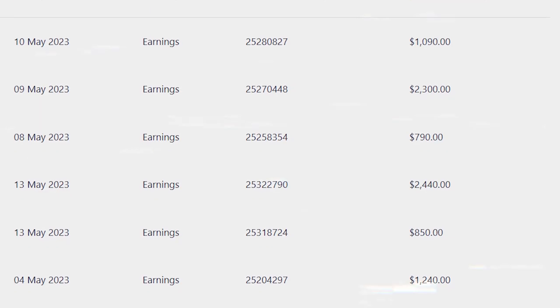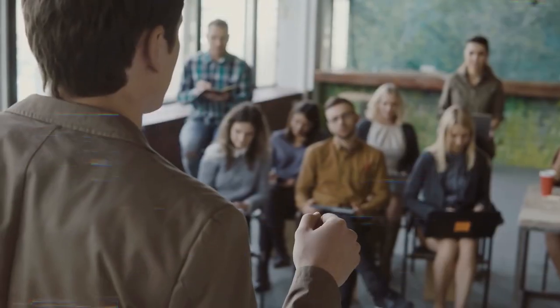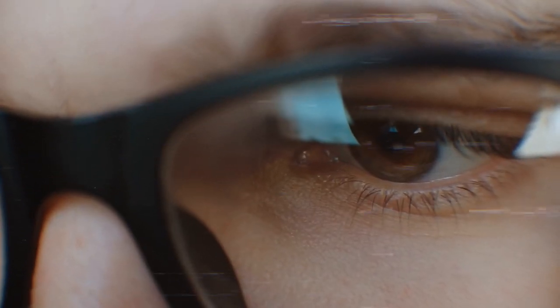Just take a look at all these people who are making thousands of dollars every single day. Now, if you want to be one of them, then all you have to do is follow the method that I'm about to show you correctly. Trust me, it's super easy, so there's nothing to worry about.